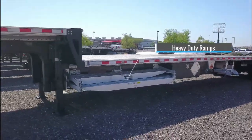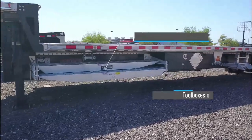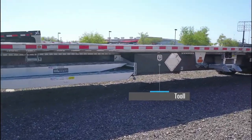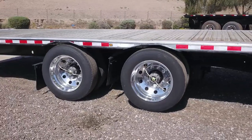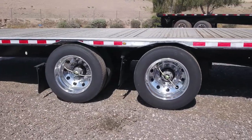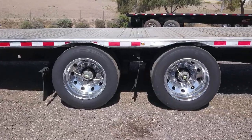It includes four heavy-duty ramps and toolboxes mounted on both sides of the trailer. It has air ride suspension with a rear sliding axle, aluminum wheels, and a tire inflation system.